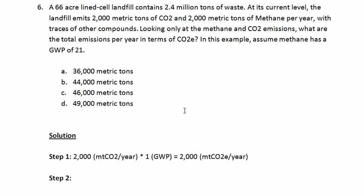Now we're going to do the same thing for methane. We have 2,000 metric tons of CH₄ per year. We're going to multiply that by its global warming potential, which is 21, and that's going to give us 42,000 metric tons of CO₂ equivalent per year.